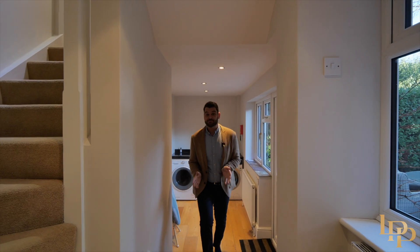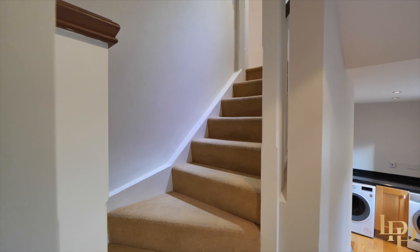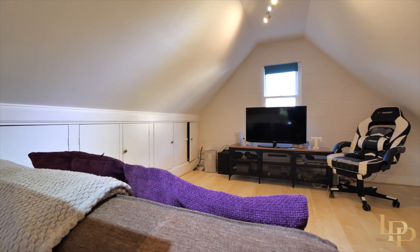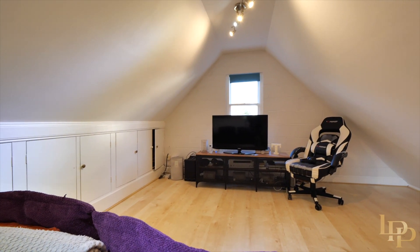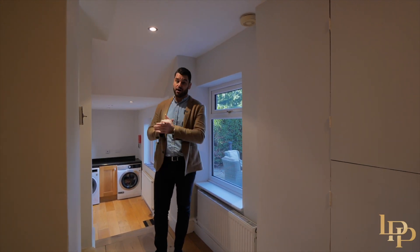We have six bedrooms in the main house and there's a separate doorway here which leads to what's currently being used as a games room and movie room, but this could easily be bedroom number seven or the perfect guest house.